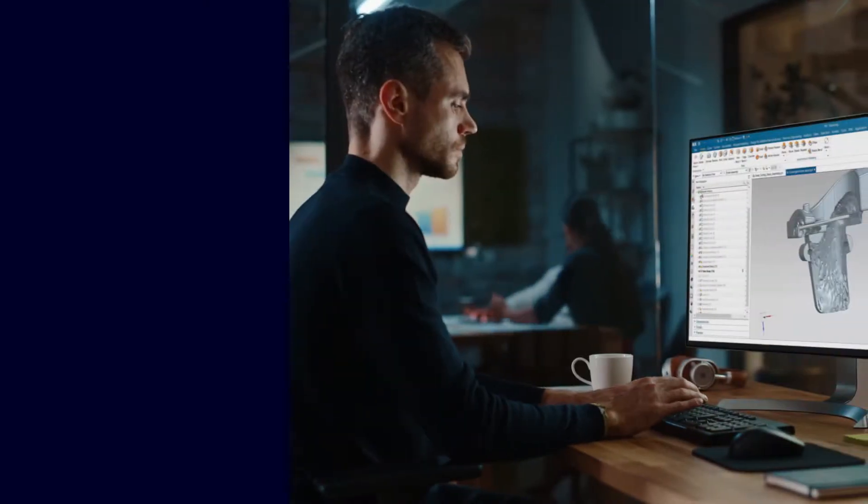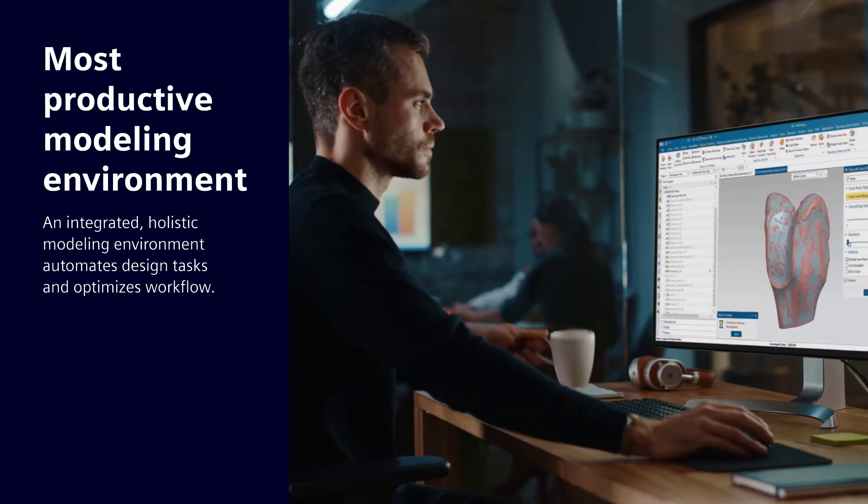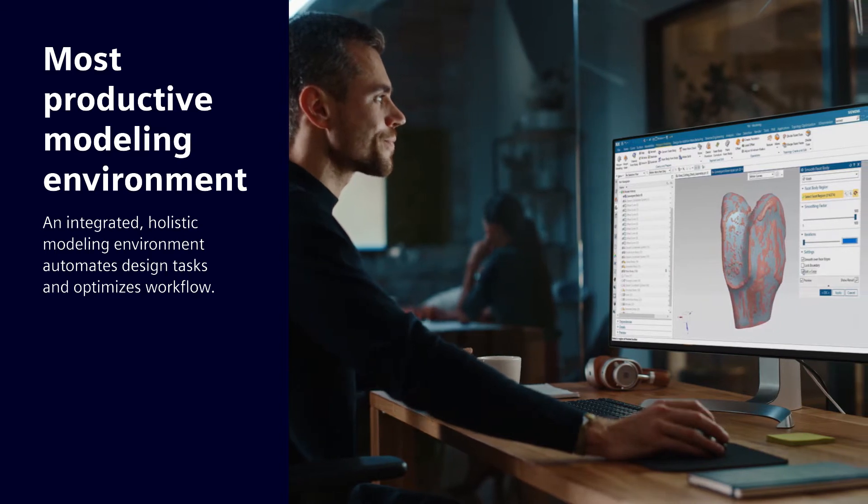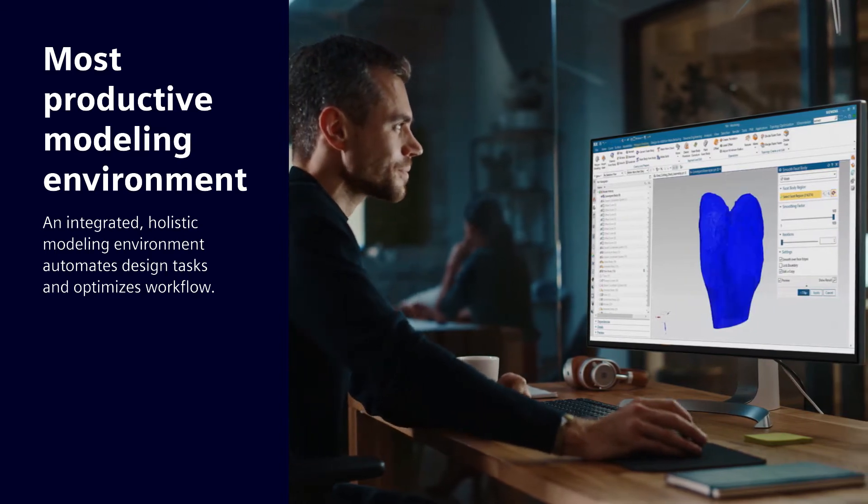It starts with the most productive modeling environment in NX — an integrated, holistic modeling environment with built-in intelligence to automate design tasks and optimize workflows.